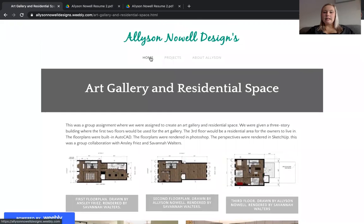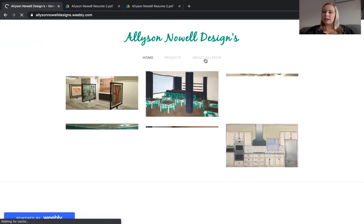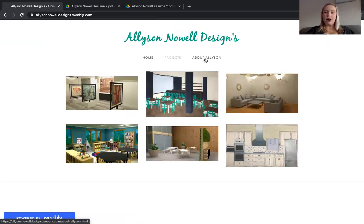And that is it. This is my portfolio. If you want to contact me, please contact me by email at agnowell99@yahoo.com. Feel free to look at my website at allisonnowelldesigns.weebly.com. Thank you for watching. Have a great day.